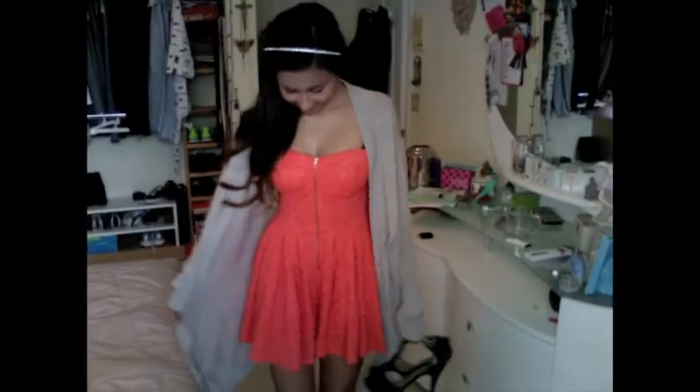This is just a simple outfit idea for Valentine's Day: it's a romper that looks like a dress, with a huge cardigan on top and some black heels to go with it. This is basically something cute to wear on a date with your Valentine or simply to go out with your friends that day. I hope you all have a lovely Valentine's Day, and I'll see you soon — bye!